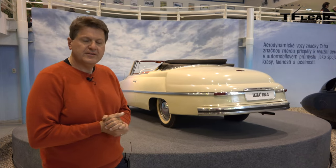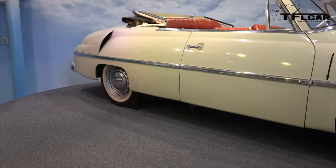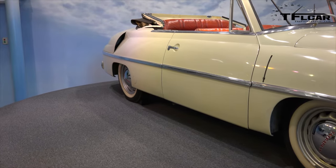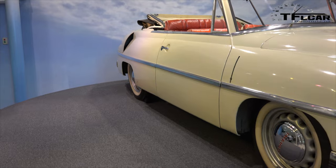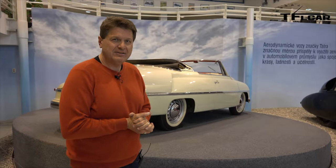This is a Tatra 600S, and what makes it unique is that it's basically a standard Tatra, but it was given to Joseph Stalin for his 70th birthday. They cut the top off and made it a much more sleek and modern car, and it was returned here to the Tatra Museum back in 1976.